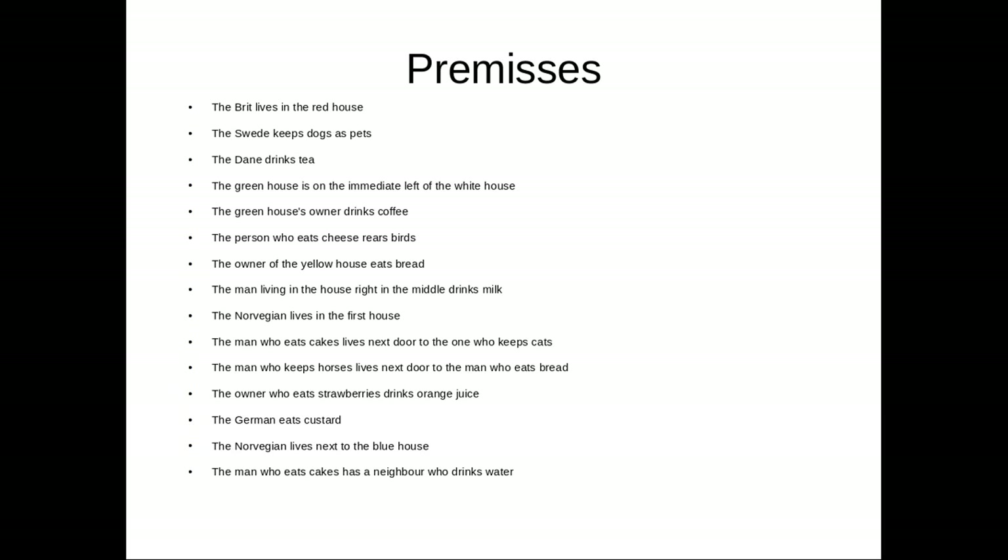These are the premises of this riddle. We have to read these premises to start to unravel the riddle and find the answer. The Brit lives in the red house. The Swede keeps dogs as pets. The Dane drinks tea. The greenhouse is on the immediate left of the White House. The greenhouse's owner drinks coffee. The person who eats cheese rears birds. The owner of the yellow house eats bread. The man living in the house right in the middle drinks milk. The Norwegian lives in the first house.